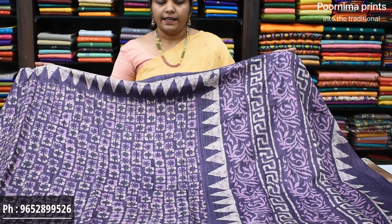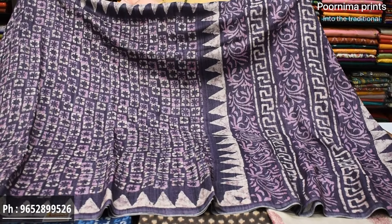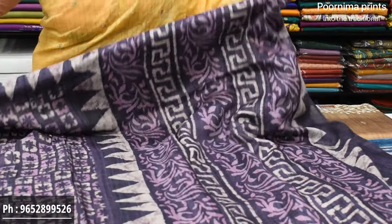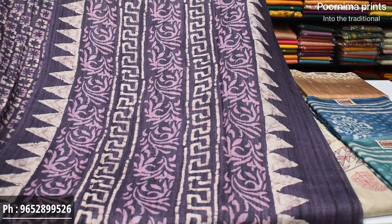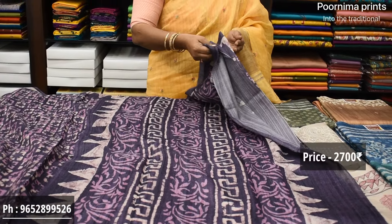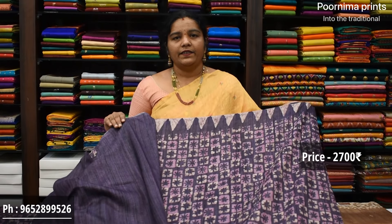A lot of different saree options. In terms of the border, it is a temple design based on temples. You need to check with lavender color combination. There is a lot of beautiful fabric — weightless and best price. Simple blouse, the price is ₹2,700.